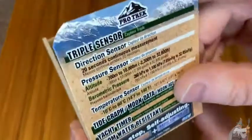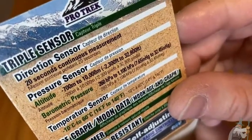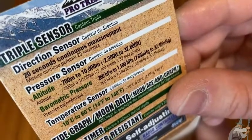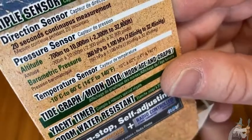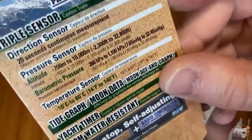Here it talks a little bit about the watch, some of the features. This watch has tons of features.